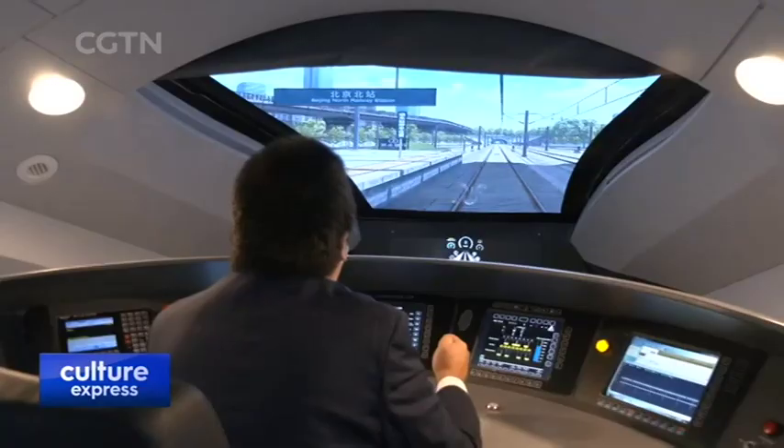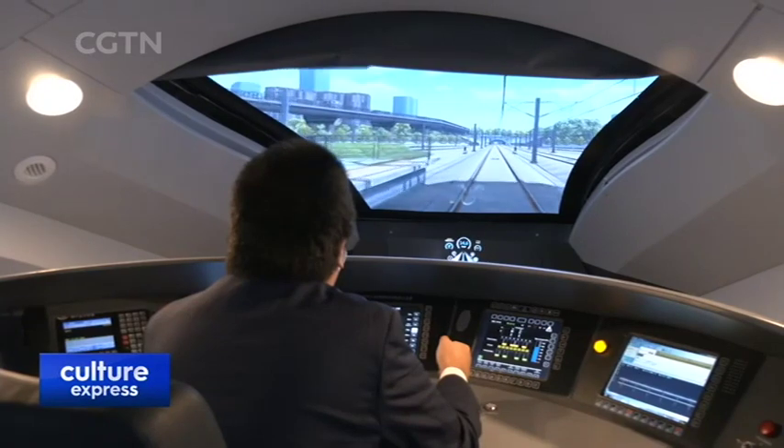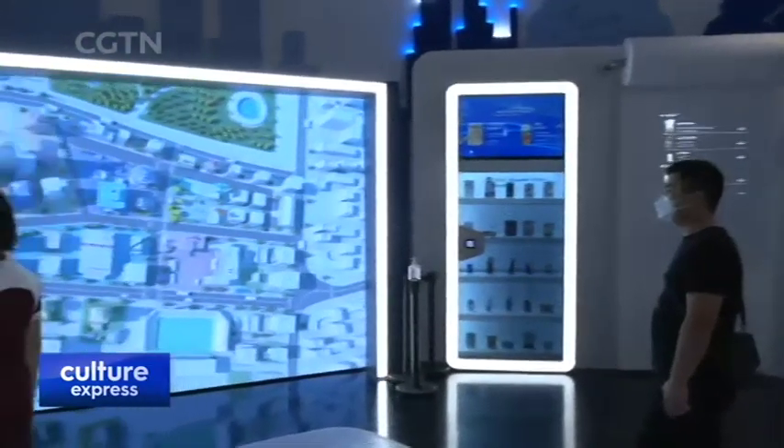Alongside space, they're also showcasing technological innovations on somewhat more solid ground, like this high-speed rail with a simulation running from Beijing to Dubai. Given the vast geography separating the two cities, that's likely to remain just a simulation.